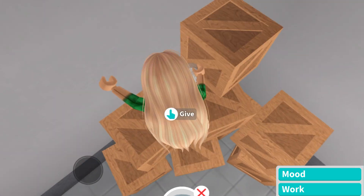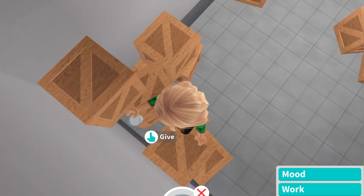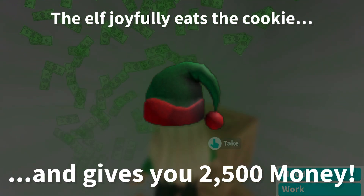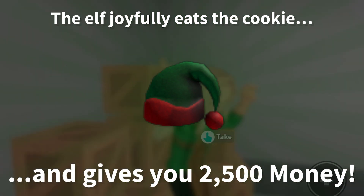You're just going to hop on these boxes and the elf should be behind there. So you're going to give them the milk, and there we go. The elf joyfully eats the cookie and gives you $2,500 money.